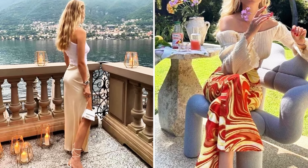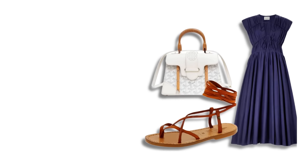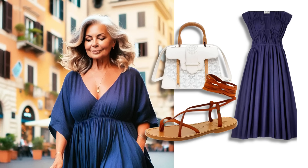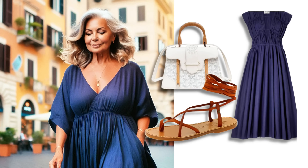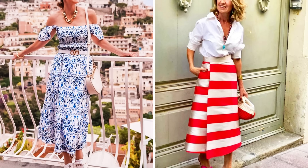A flowing maxi dress is another must-have for a European summer. It's elegant and offers a touch of sophistication without requiring too much effort. Pair it with comfortable sandals and a shoulder bag for a look that's just as appropriate for a day of sightseeing as it is for an al fresco dinner.